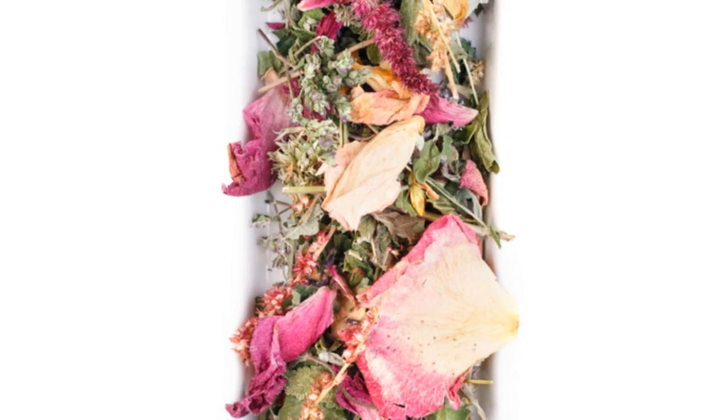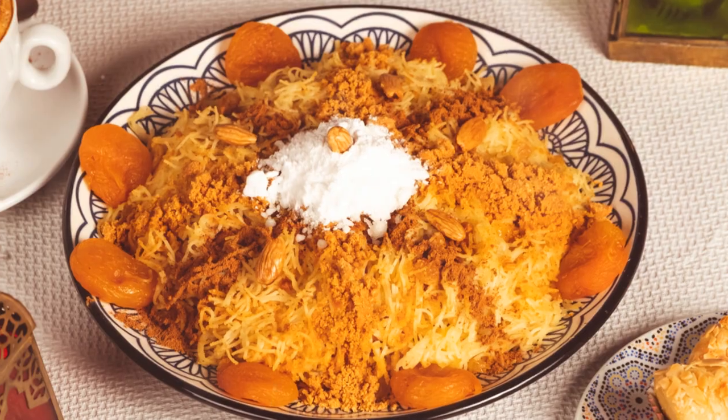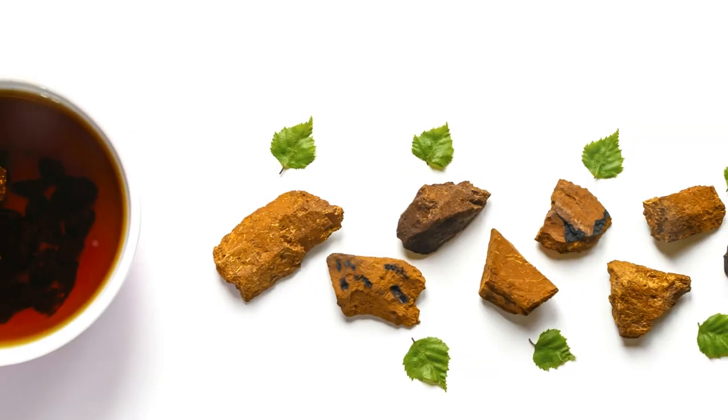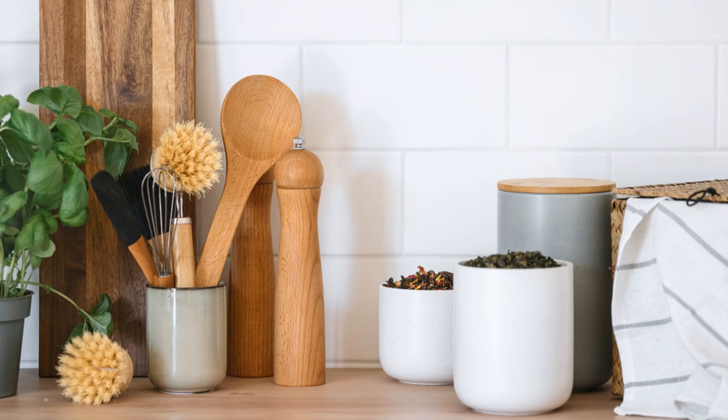For the mint lovers out there, Mediterranean Mint is a must-try. This caffeine-free herbal tea has a lively minty aroma, a buttery mouthfeel and a soft herbaceous finish. Made from mint leaves, oregano and sage, it's like a refreshing breeze in a cup.